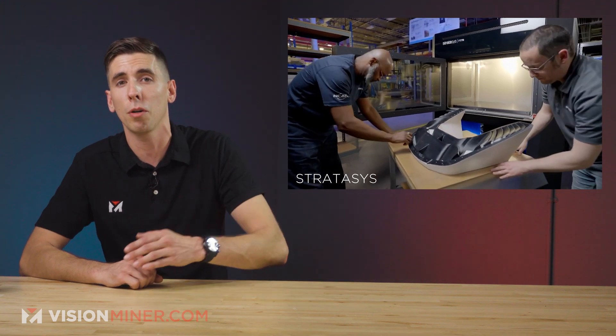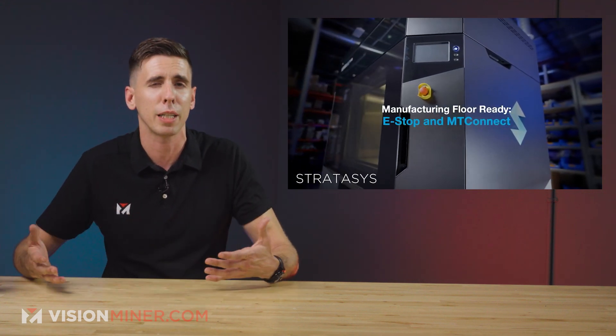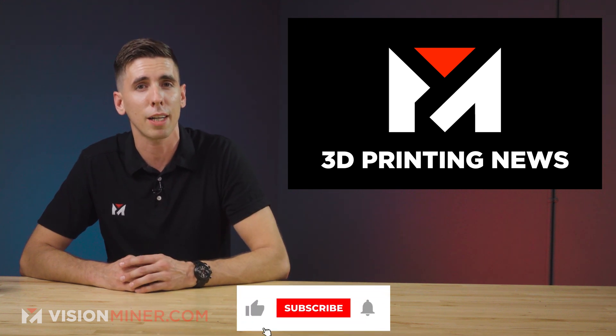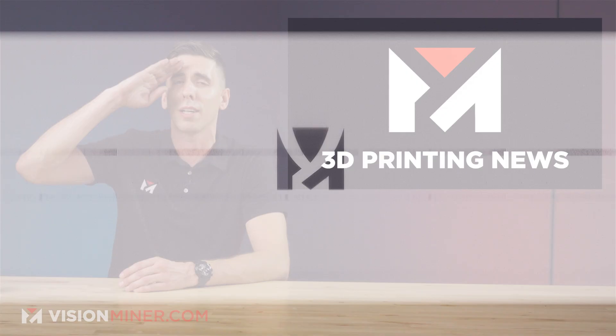Let me know in the comments which of these Stratasys releases you're most excited about. Personally, I think the SAF technology — seeing them get into powder bed fusion — is pretty cool. Make sure you hit that like button, it helps us out a lot, and subscribe so you don't miss the next episode. Have a positive rest of your day, thanks for watching, and I'll see you on the next video.